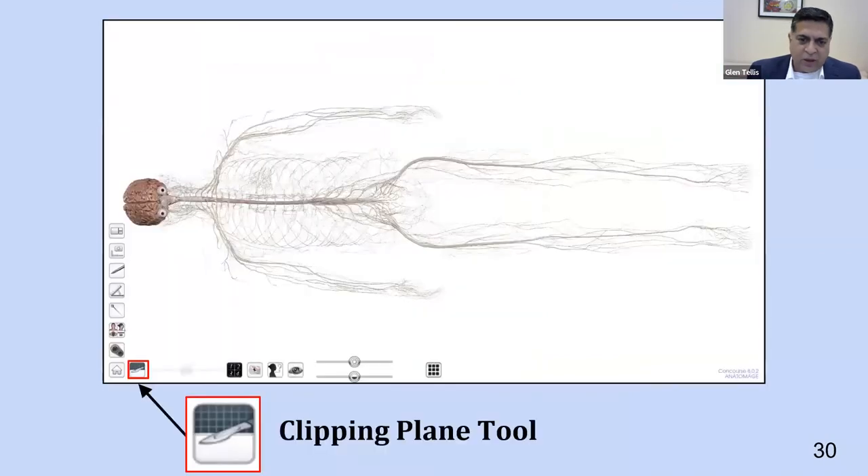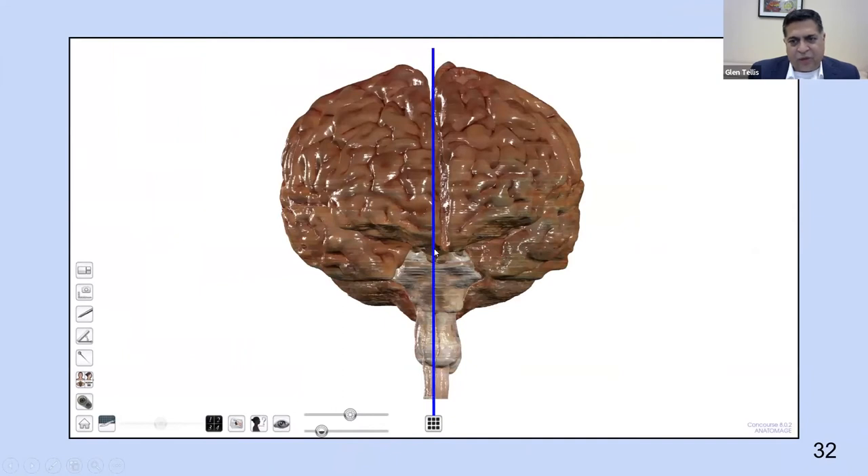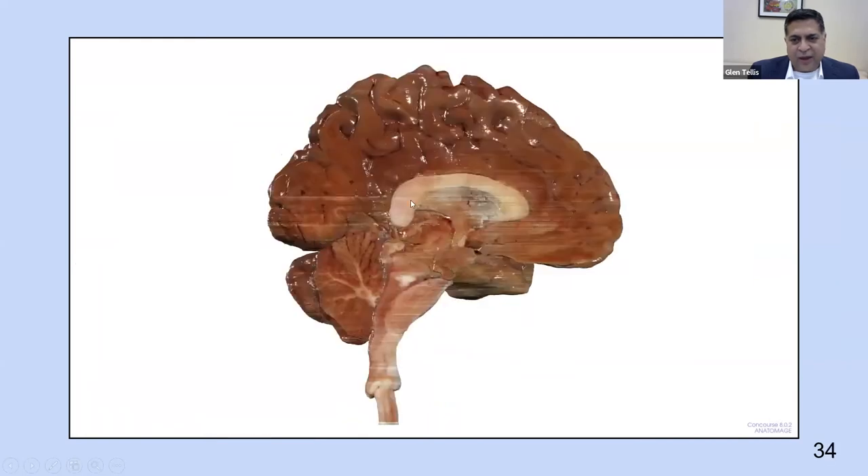The clipping plane tool is one students love as well. You click the knife icon, draw a line across, and it cuts through the image. The only caveat is that if your hand isn't steady, the cut isn't precise — but Anatomage also has a function where they will cut it for you. With the clipping tool you clip and then rotate the picture. I ask students to find the corpus callosum and right there, using the clipping tool on the brain, they can see a sagittal view.